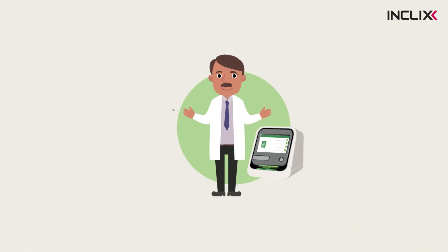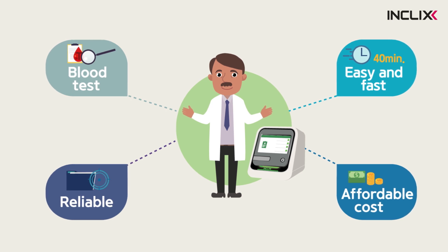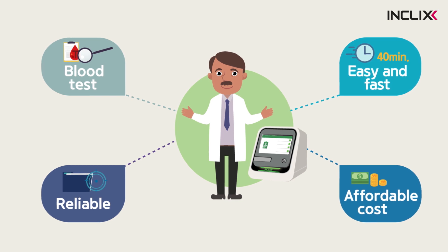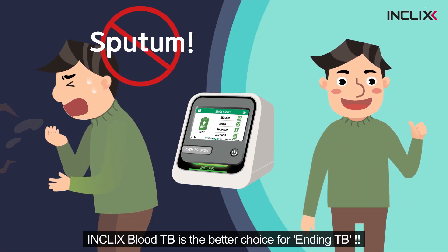Inclix Blood TB uses a blood sample and provides easy, fast, and reliable tests. It helps to diagnose active TB infection for early treatment at affordable prices. Inclix Blood TB is the better choice for ending TB.